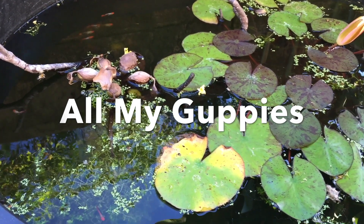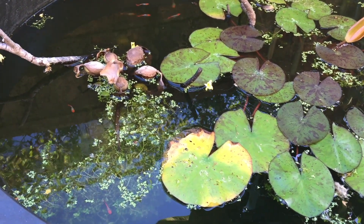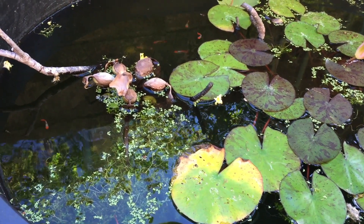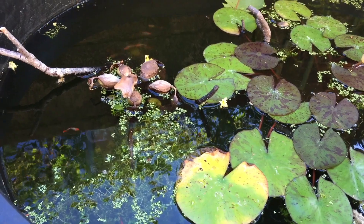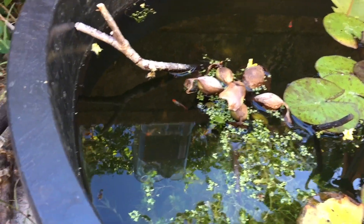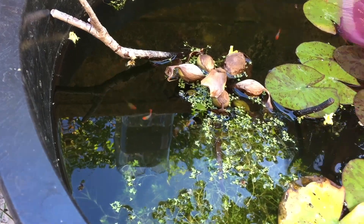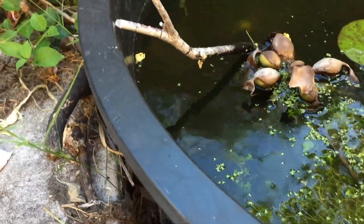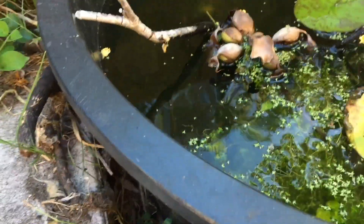Hey, what's up YouTube! Today I'm making this video at the request of one of my friends — he wanted to see all the guppies that I had and how they looked, so I'm just gonna catch them out and see what they look like, put them in a container just to get a good sample of them.